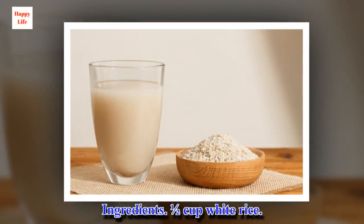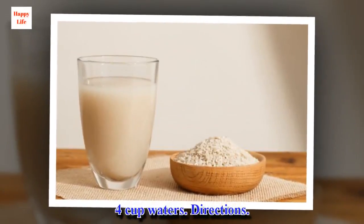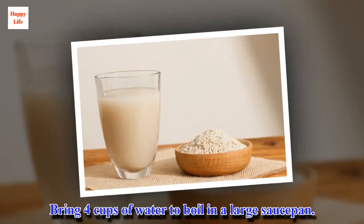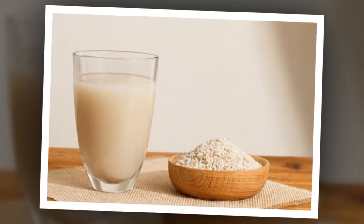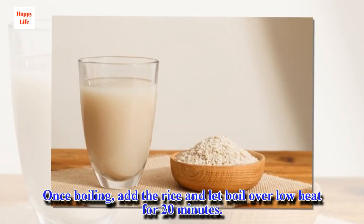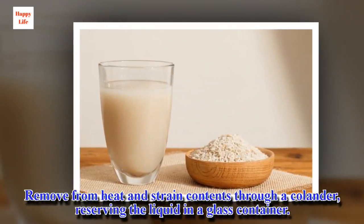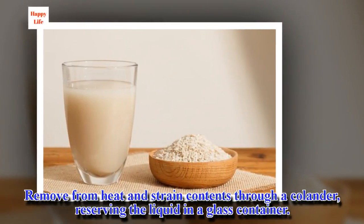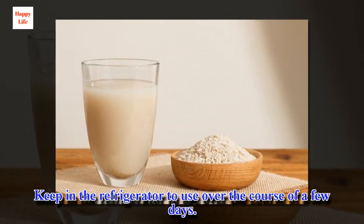Ingredients: ½ cup white rice, 4 cups water. Directions: Bring 4 cups of water to boil in a large saucepan. Once boiling, add the rice and let it boil over low heat for 20 minutes. Remove from heat and strain contents through a colander, reserving the liquid in a glass container. Keep in the refrigerator to use over the course of a few days.